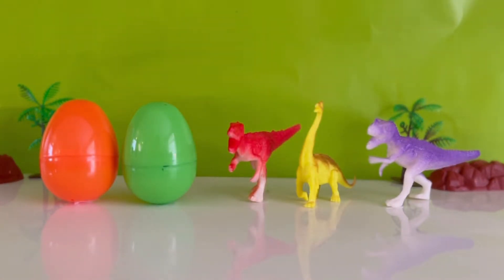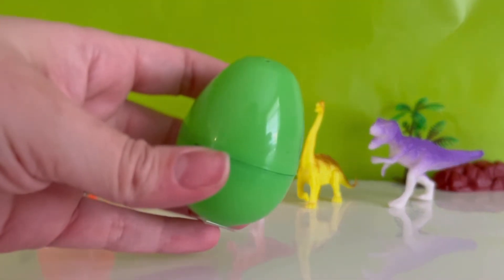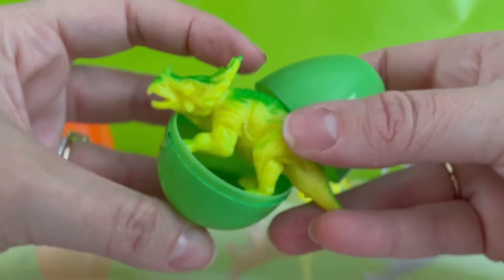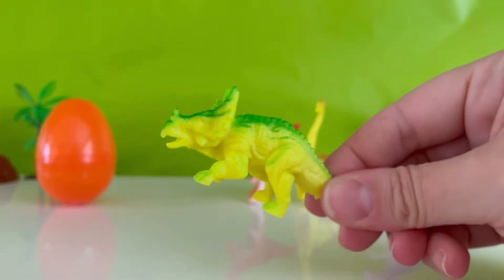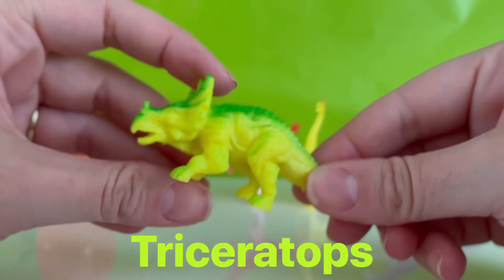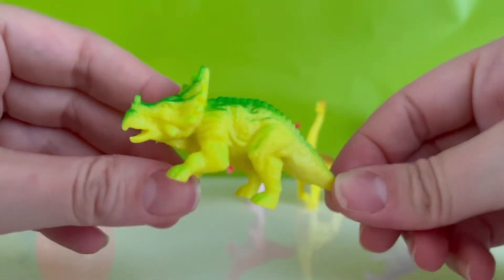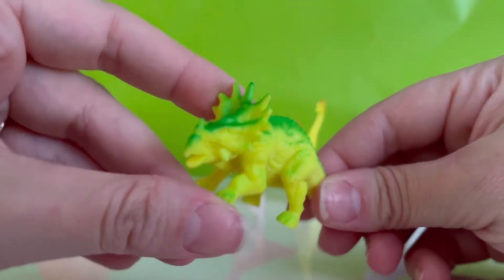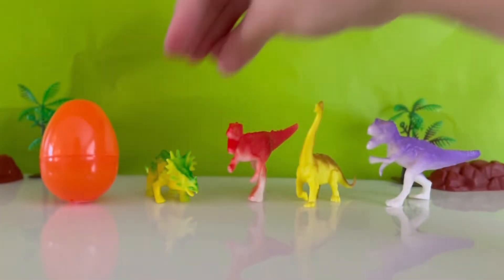Okay, which egg should we open next? Let's open the green egg. All right, let's open it. What dinosaur is this? Have you seen this dinosaur before? It's called a Triceratops. That means he has three horns on his face, and his mouth looks a little bit like a beak of a bird. He has a mane around his face made of bones. It kind of looks like the mane of a lion. Let's put him right here.